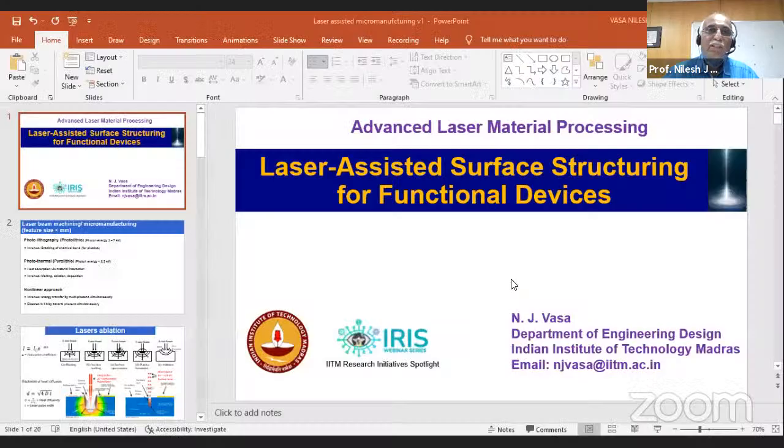Thank you, Professor Sasaki and Professor Samuel, for the introduction and for establishing this Center of Excellence on Advanced Laser Material Processing. As part of the IRIS webinar series, I'll be presenting on laser-assisted surface structuring for functional devices. I am Vasa from the Department of Engineering Design, and I'll go to the presentation mode.